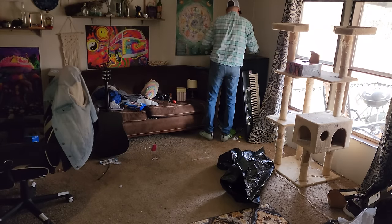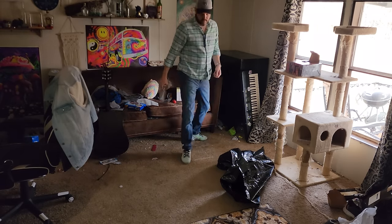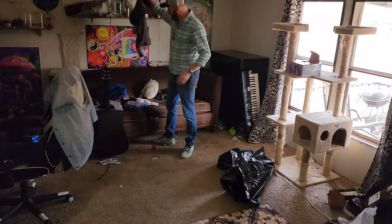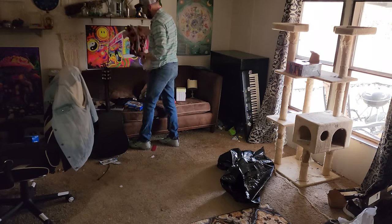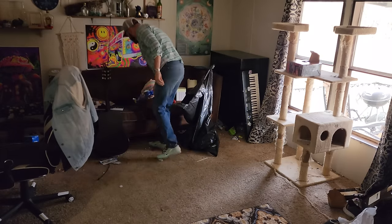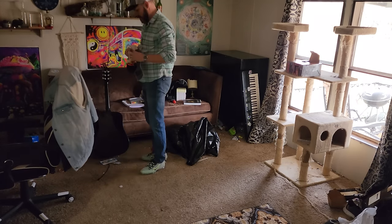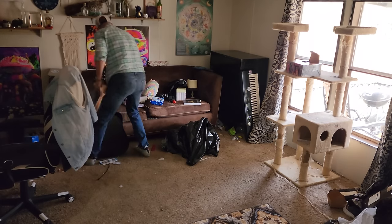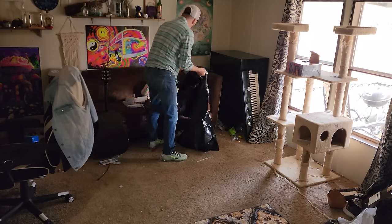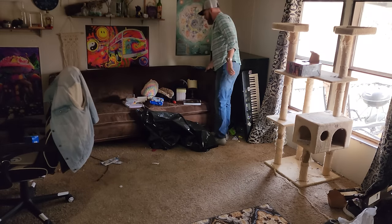Step one is getting all the trash picked up and everything moved out of the room as best you can so that we can start this thing from scratch. We're going to do a move-out, move-in cleaning. What I mean by that is we're going to move everything out as if we're legitimately moving out of the place. That doesn't mean you have to take it all out into the front yard or remove all the furniture — but we do need to get it out of the way so that we can clean under it and around it.